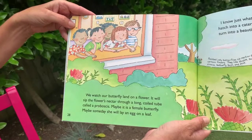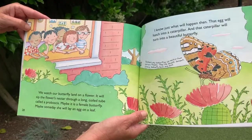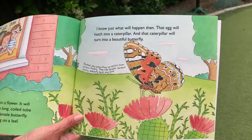We watch our butterfly land on a flower. It will sip the flower's nectar through a long coiled tube called a proboscis. Maybe it is a female butterfly. Maybe someday she will lay an egg on a leaf. That egg will hatch into a caterpillar, and that caterpillar will turn into a beautiful butterfly.